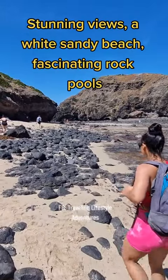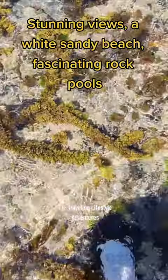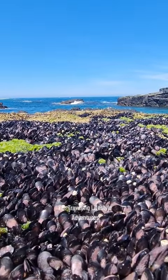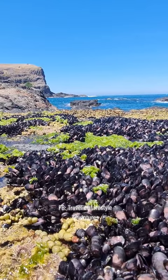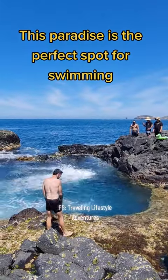Stunning views, a white sandy beach, fascinating rock pools. This paradise is the perfect spot for swimming.